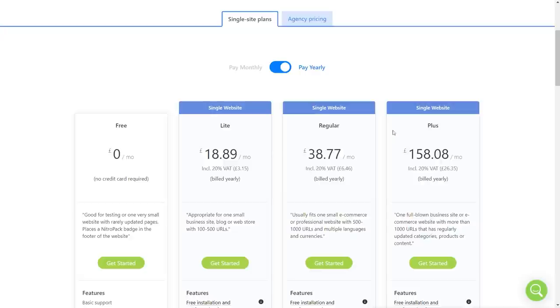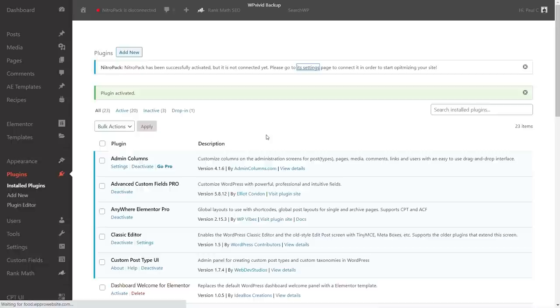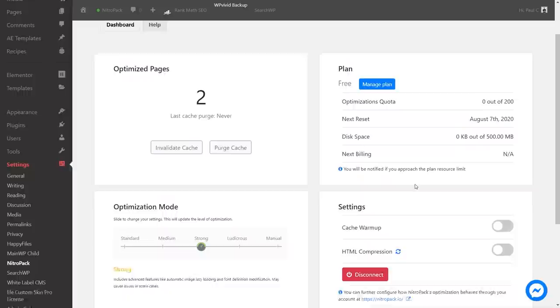I install the NitroPack plugin, activate it, and link it through to my account. Looking at the settings, I'm on the free plan, which gives minimal optimizations. Inside the NitroPack account, we can see the site is already optimized for both mobile and desktop. Under settings and configuration, the default straight-out-of-the-box setting is 'Strong' — you can step it up to 'Ludicrous' or set it to manual.